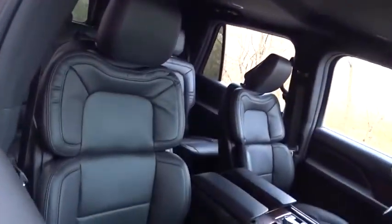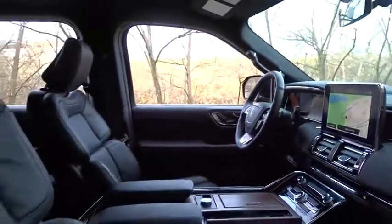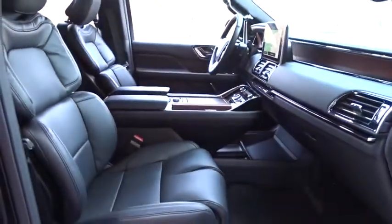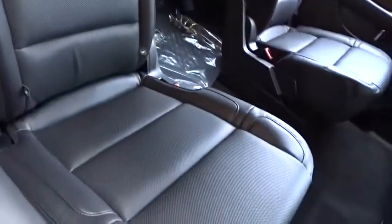Here are some of this vehicle's great options: backup camera, power liftgate, keyless entry, power passenger seat, navigation system, remote engine start, traction control, stability control, steering wheel audio controls, tow hitch, lane departure warning.